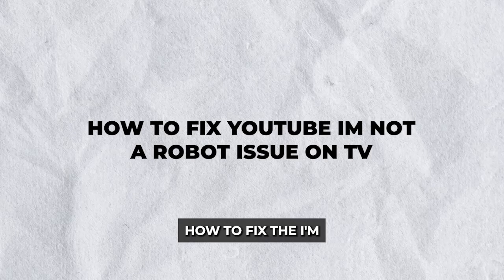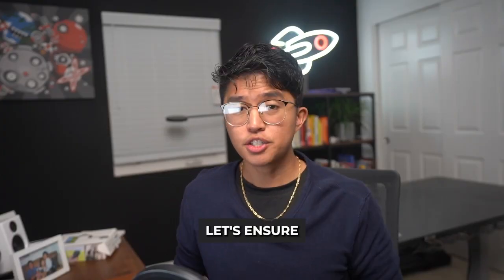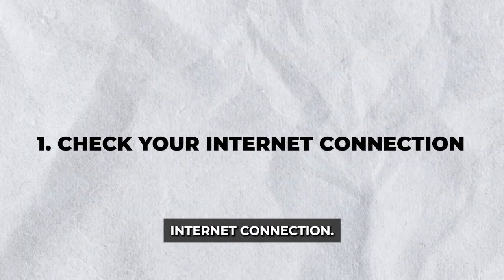In today's guide, I'll dive into how to fix the 'I'm not a robot' issue on TV in a few straightforward steps. Let's ensure that you can enjoy your favorite videos without any unnecessary interruptions.